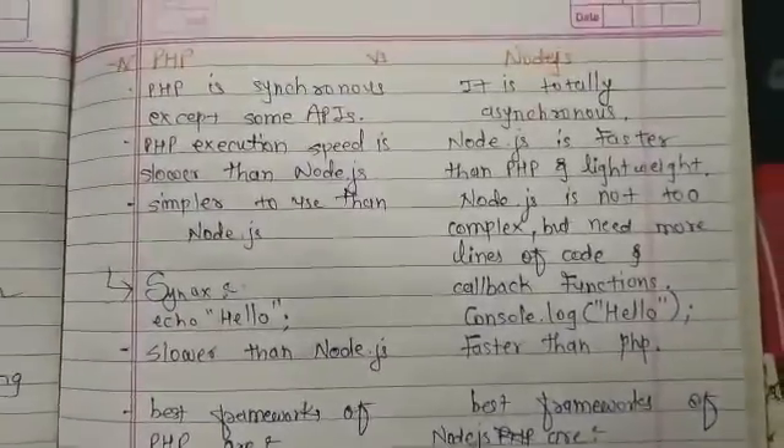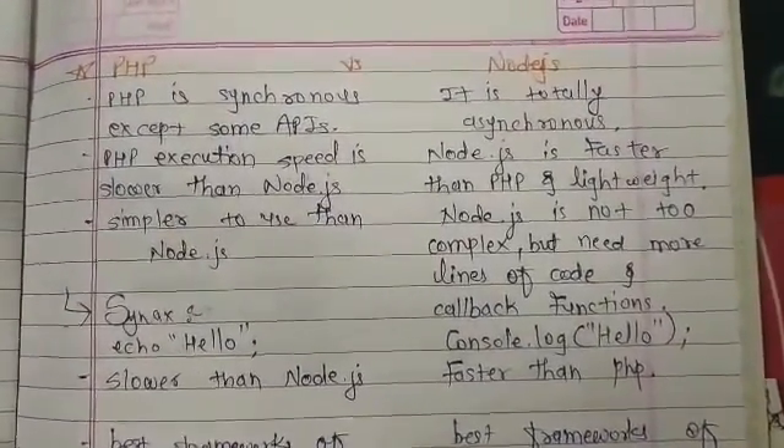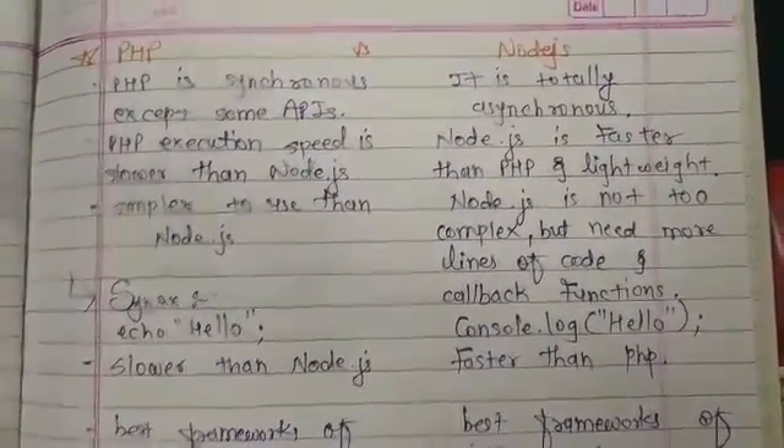I hope that you have learned about PHP vs Node.js. Please like this video, share it with friends, and subscribe to my channel.